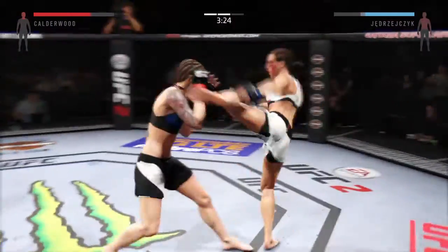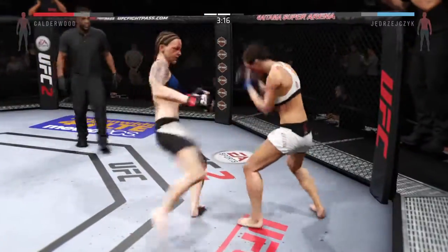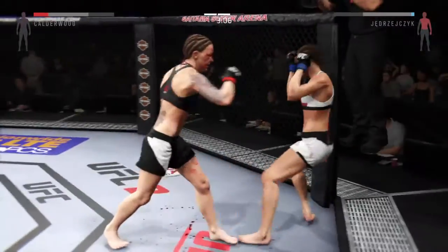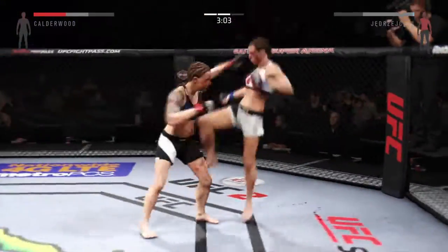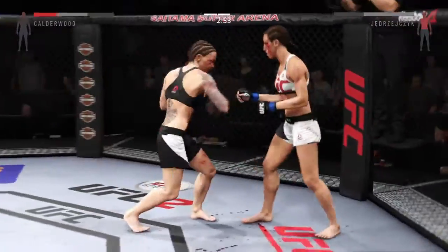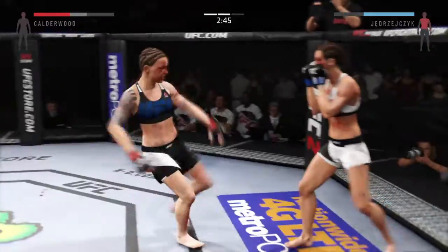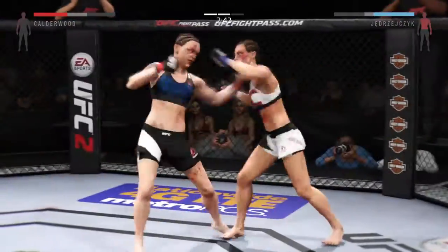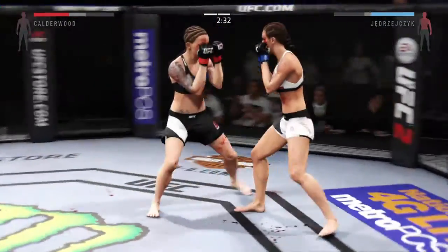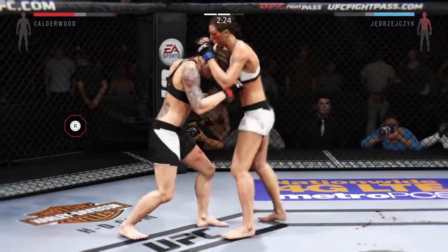Head kick. Big power jab. What an exchange. Good combinations. Big left hand. Vicious combinations. Another strong jab. Big shot. Nice combination. Strong jab. A big shot to the head. Nasty combinations here. Just at the midway point of this fight.